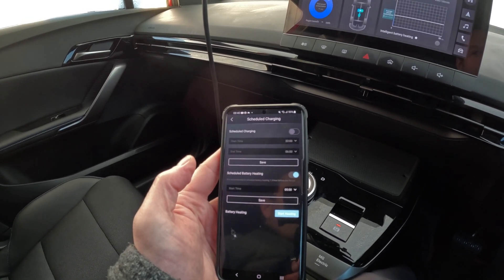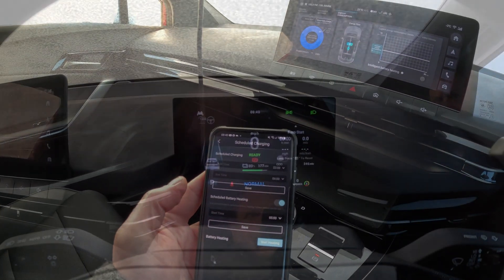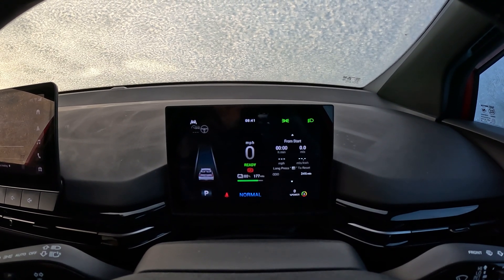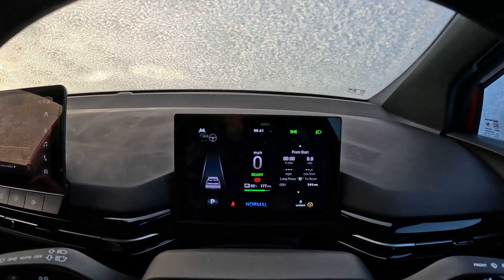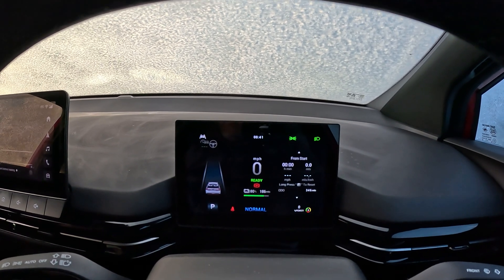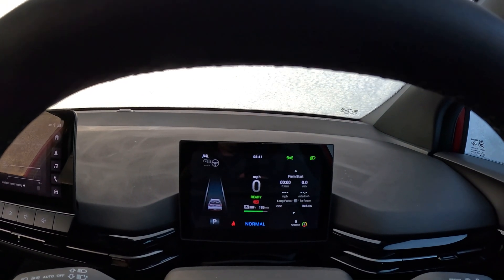If you do that for 10 or 15 minutes before you leave while plugged in and charging, that will make a huge difference to your range, because a warm battery gives you significantly more range. Look at the range here — 177 miles with the heating running full. If I turn the climate off in the car, we gain 10 miles straight away — that's a 5% range increase with the climate off.